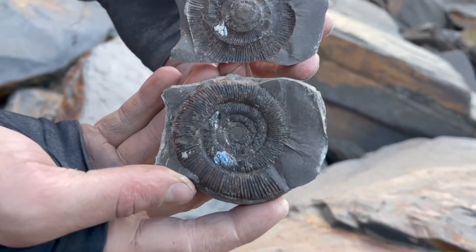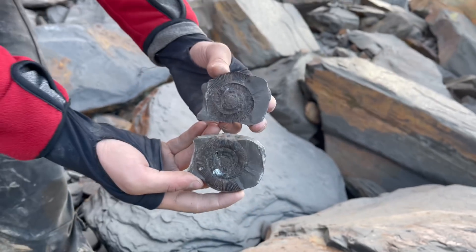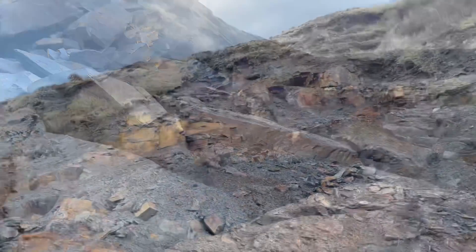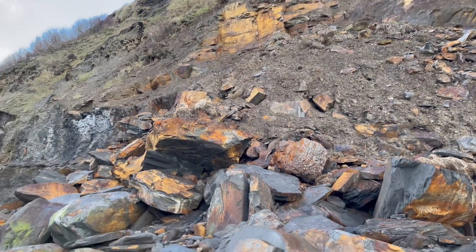After quite a lot of hammer hits we managed to open this one — it opened perfectly, so it was definitely worth the persistence. We've got plenty more nodules to open up, so let's get on with the next one.